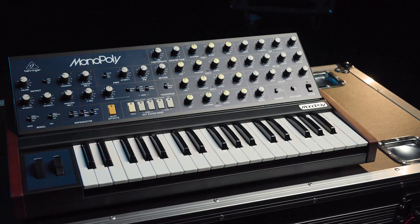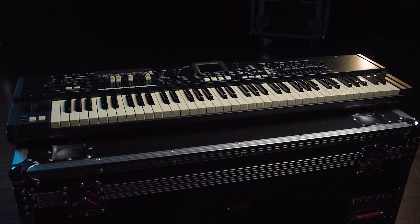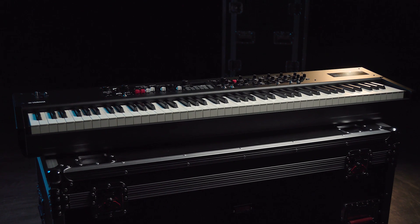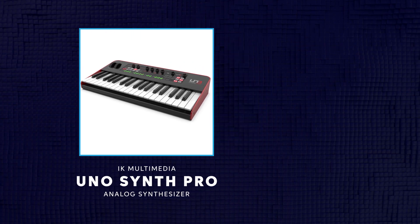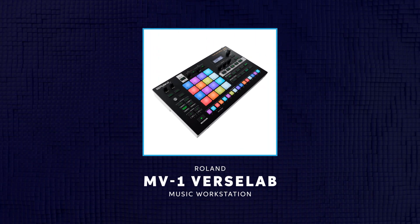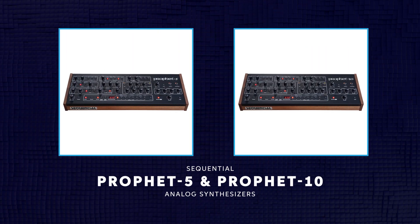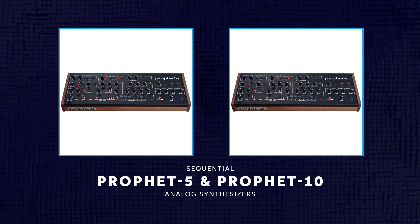If you're into keyboards and synths, you'll want to look at the Behringer Monopoly, as well as the Hammond SK Pro keyboards and organs. The YC88 is a great new piano keyboard from Yamaha. IK Multimedia was showing their latest Uno Synth Pro keyboards, and Roland had a powerful new beat and music creation station called the VersaLab. If you're after true analog in your synthesizers, then look no further than the new module versions of the Sequential Circuits Prophet 5 and Prophet 10.